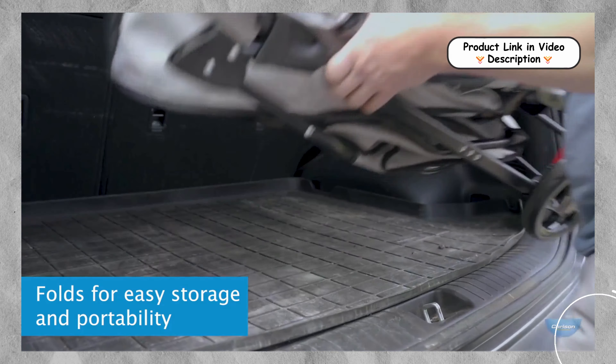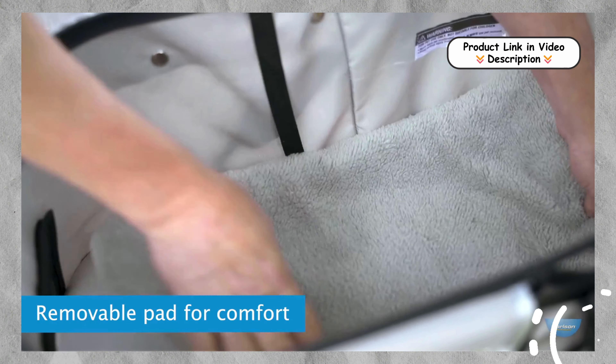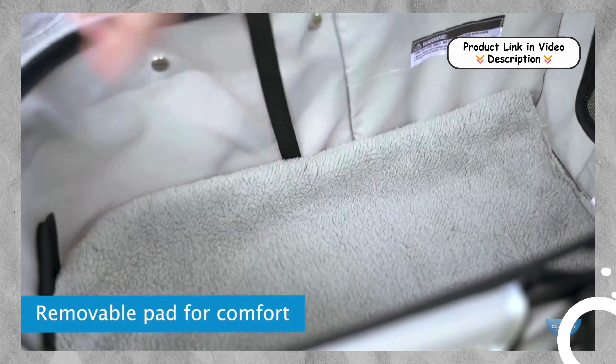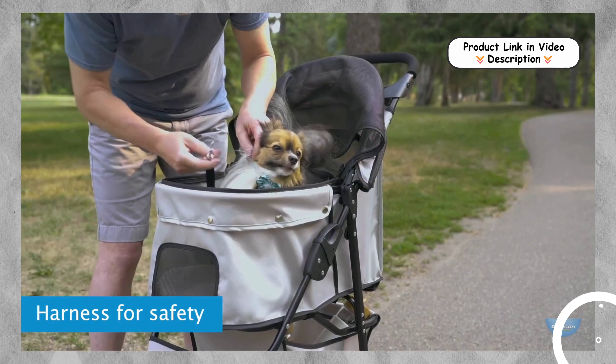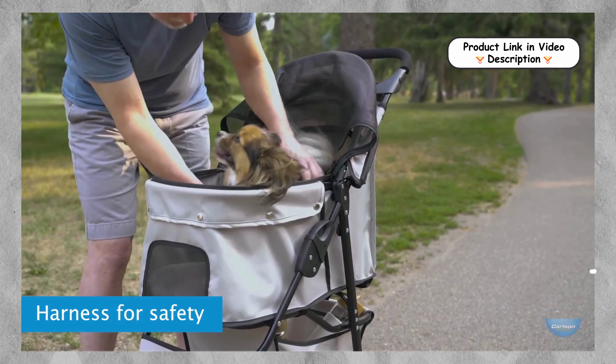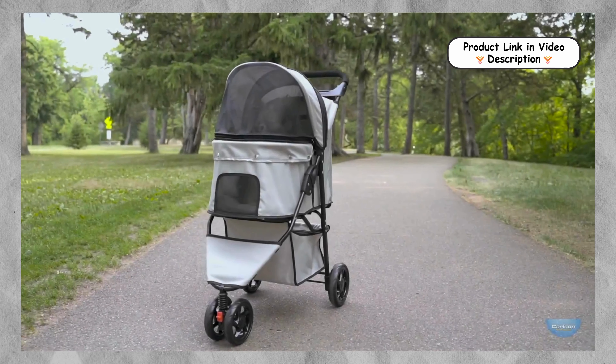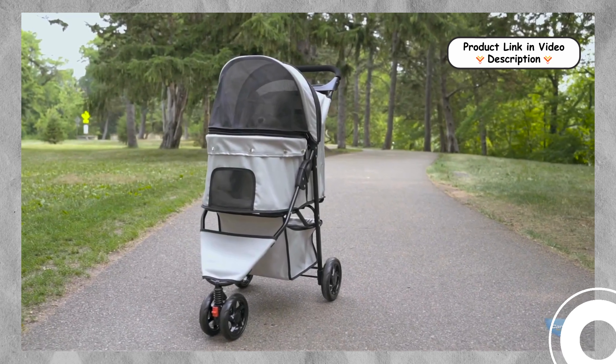Safety features. Safety is a top priority with the Carlson Pet Products stroller. It includes a fully zipped canopy and a secure clip-in leash to keep your pet safely contained. Additionally, the stroller features a rear braking system and reflective trim, enhancing visibility and security during evening walks.